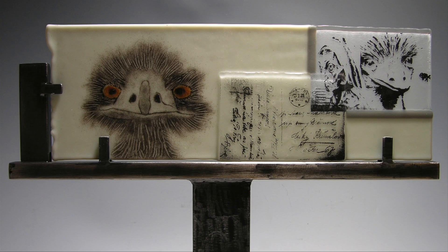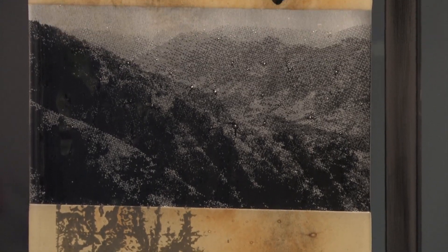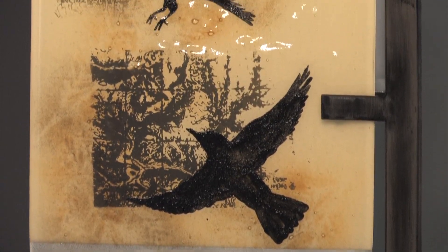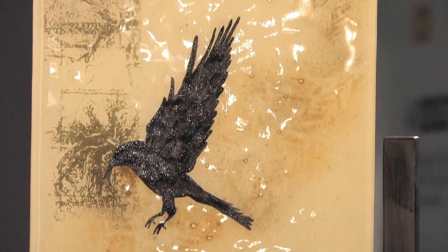The series 'Pages from a Naturalist's Notebook' has been a more recent series for me, and I've enjoyed it. It pulls together both the scientific aspect of experimenting with new methods and glass work, as well as being able to pull in imagery sometimes from actual field sites where we work.